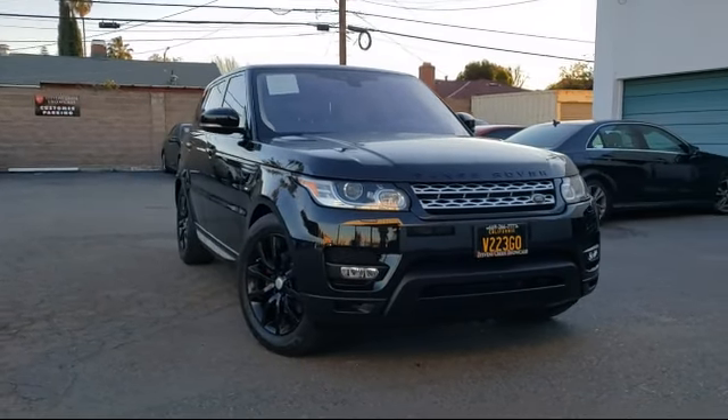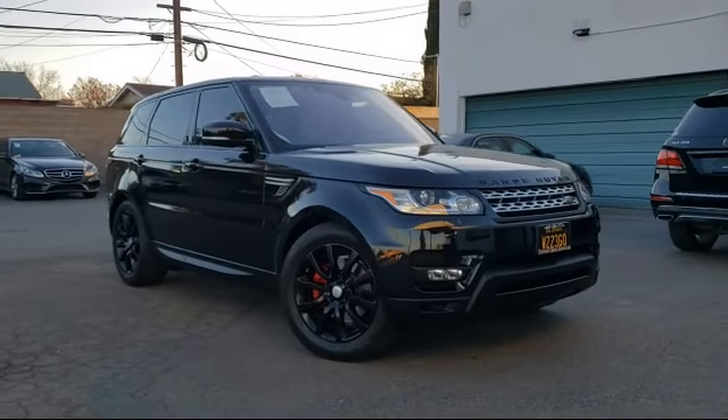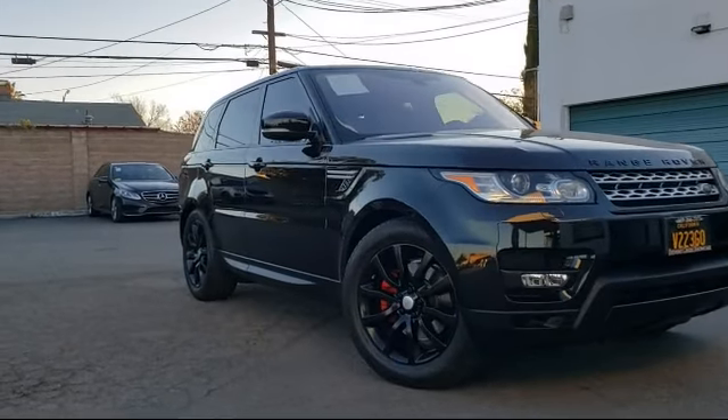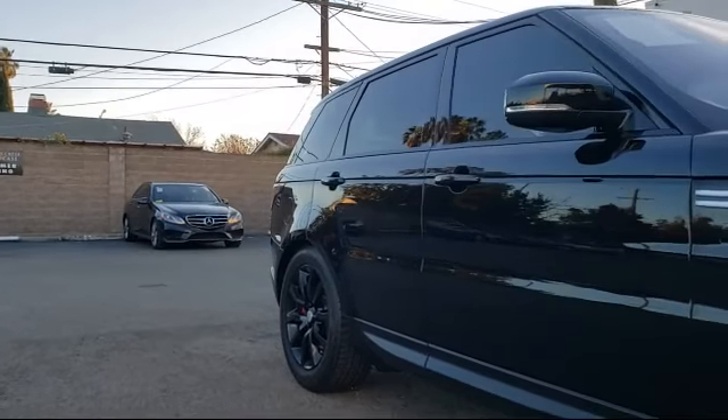It comes equipped with heated front seats, keyless entry, Sirius XM satellite radio, electronic stability control, and Bi-Xenon HID headlamps.